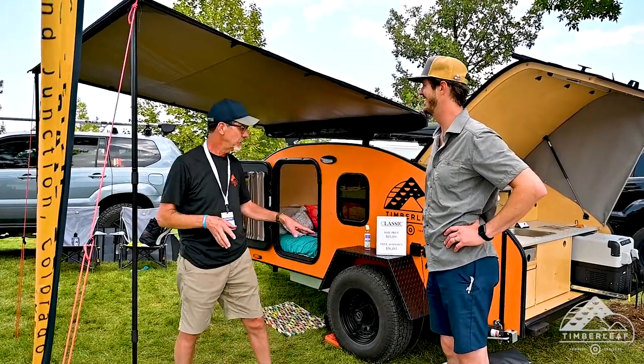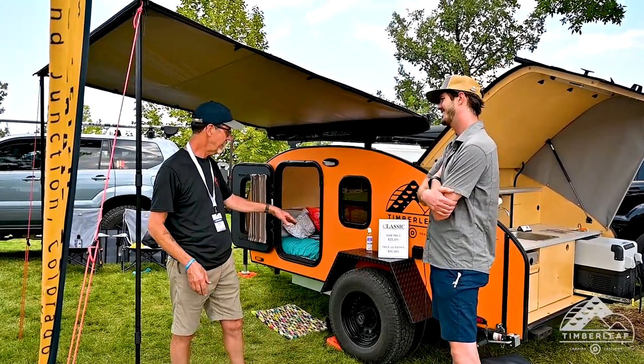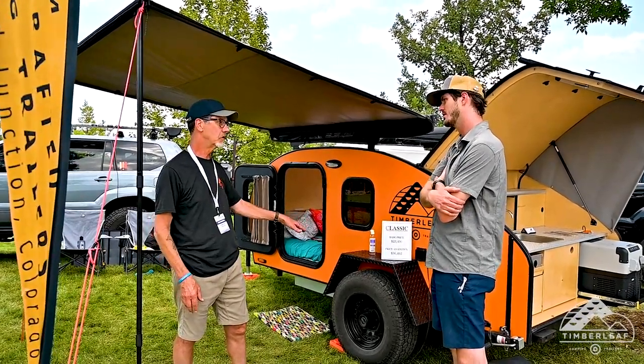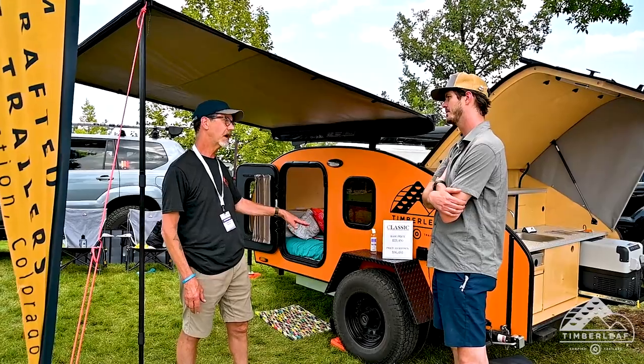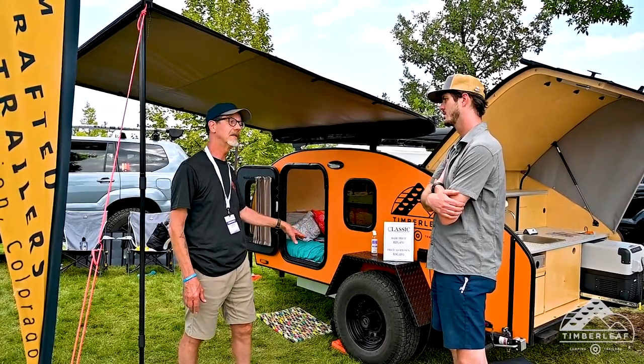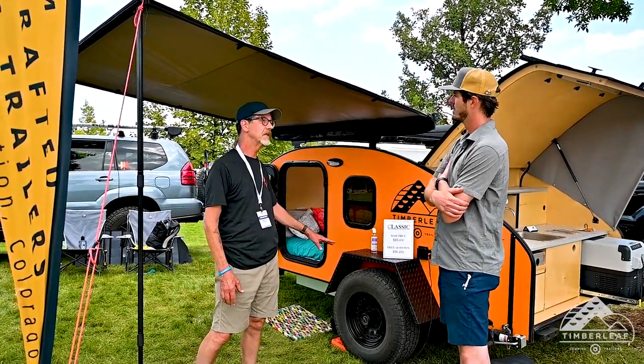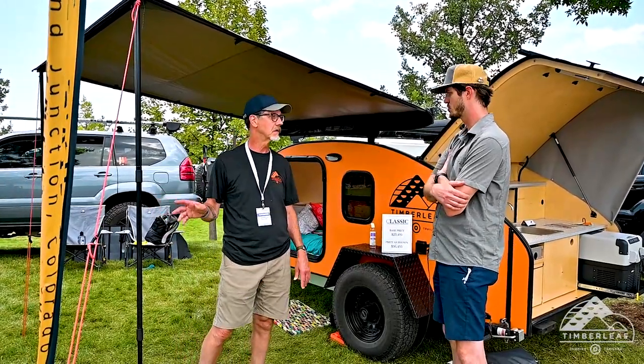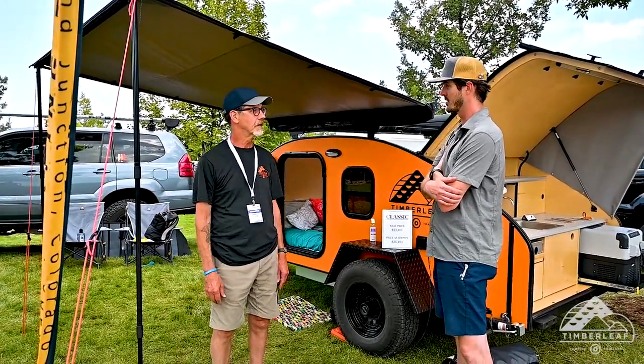If you have the Classic outfitted with the all-road suspension and raise it five inches, it would bring it up to about 18 inches of ground clearance, because we have a box underneath on the Classic — not on the Pika. That's a ton of ground clearance, which is totally appropriate for the Overland Expo.